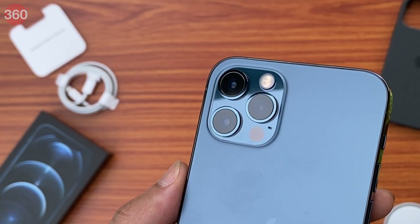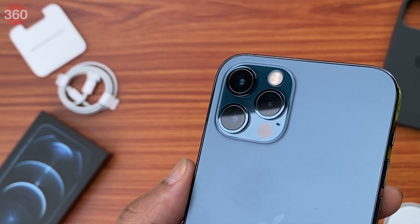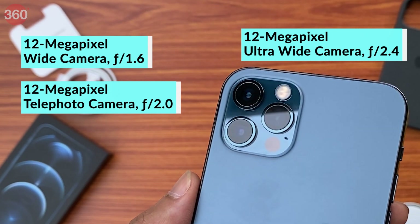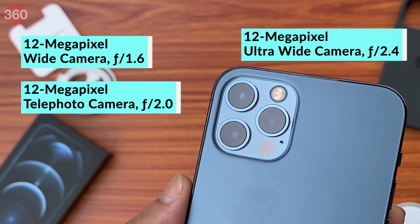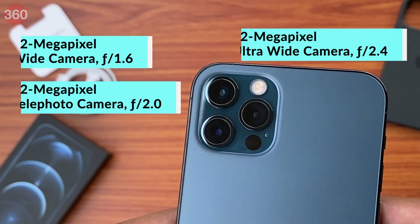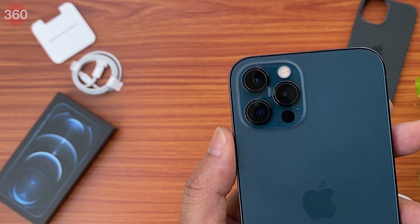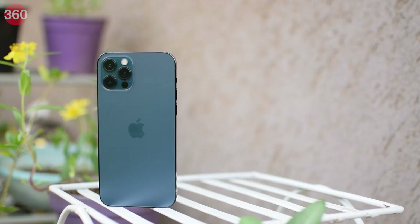This is a LiDAR sensor, which is essentially used to calculate depth. It's useful for AR applications, but according to Apple it should also help the phone focus a lot better on objects in low light, and the sensor enables you to shoot portrait shots in low light as well. The other three sensors are pretty similar to the iPhone 11 Pro — they're still 12 megapixel sensors. You get a wide, an ultra-wide, and a telephoto with 2x optical zoom. The main camera has a slightly wider f/1.6 aperture which should benefit low-light photography. The front True Depth camera is still 12 megapixels. The iPhone 12 Pro also has Smart HDR 3 for better HDR photos when shooting against the light.